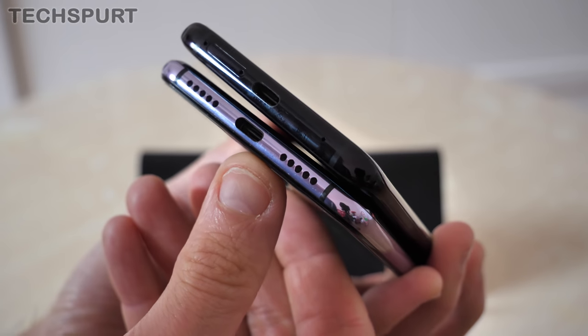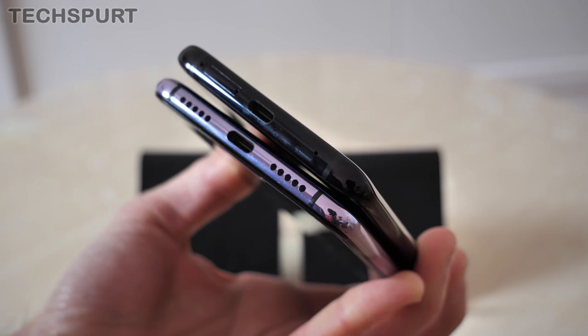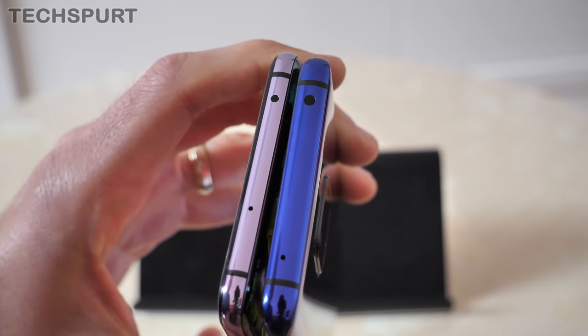Both phones use USB Type-C for charging and data transfer, although sadly you do not get a 3.5mm headphone jack — you'll have to use a dongle. And you do get an IR blaster up top as well.